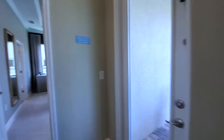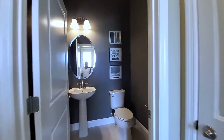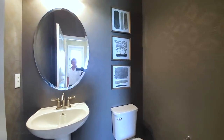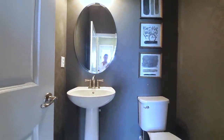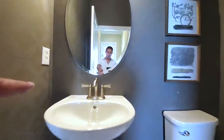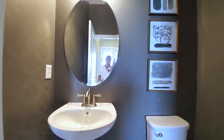And then you have your half bath here — standard pedestal but with upgraded sink and upgraded faucet. Really nice, I think it's gorgeous.